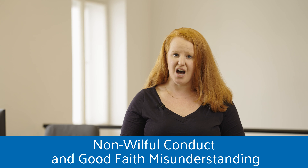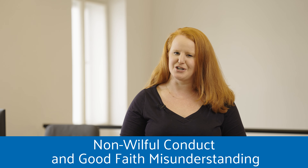Firstly, you have to admit that you didn't really know about it or you forgot, and you just found out recently that you need to get on it. That's when it's all accepted as non-willful conduct and good faith misunderstanding.